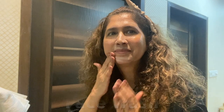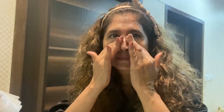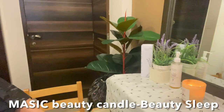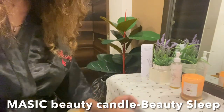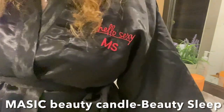Now for my nighttime skincare routine. Again, wash your face thoroughly and properly. Next, I'm going to light this amazing beauty sleep candle — I'm really obsessed with it, just to let my brain and body know that it is time to go to bed and to make my room smell like a spa.